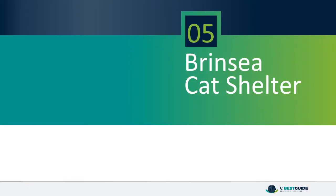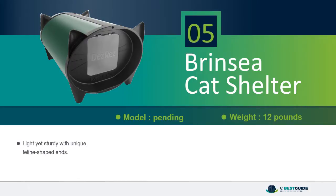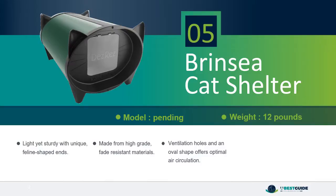Number 5: Breen Sea CAD Shelter. Light yet sturdy with unique feline-shaped ends. Made from high-grade, fade-resistant materials. Ventilation holes and an oval shape offer optimal air circulation. Includes washable cat cushion and removable cat flap.